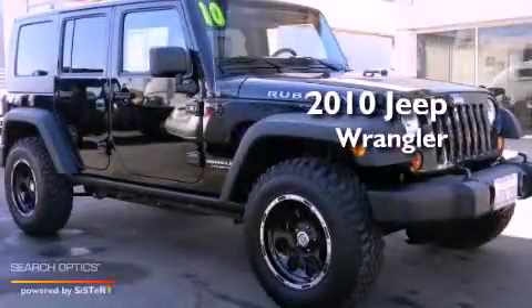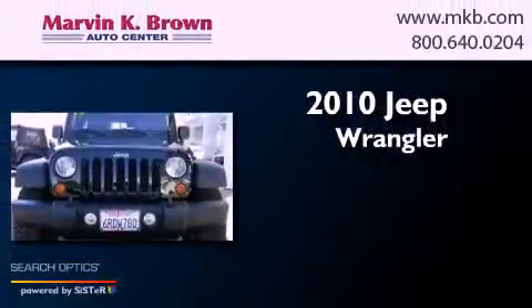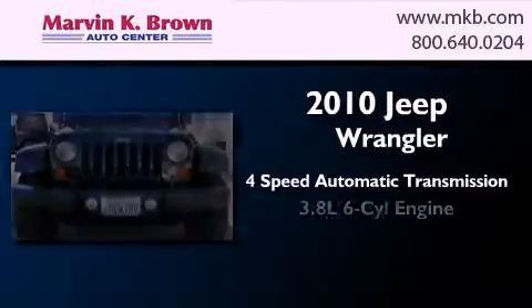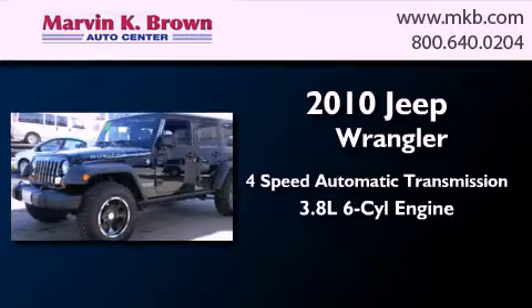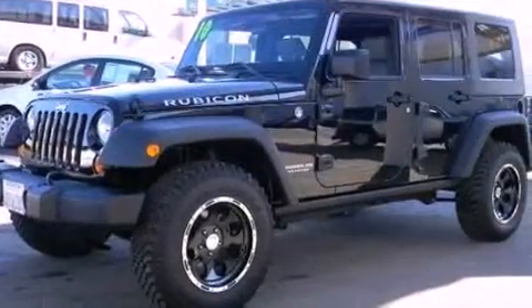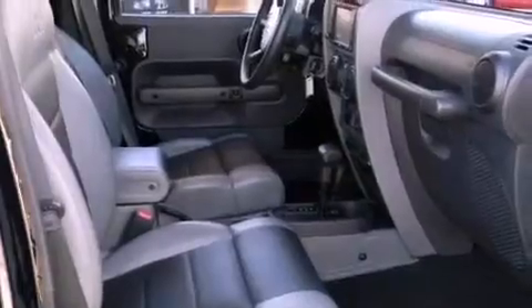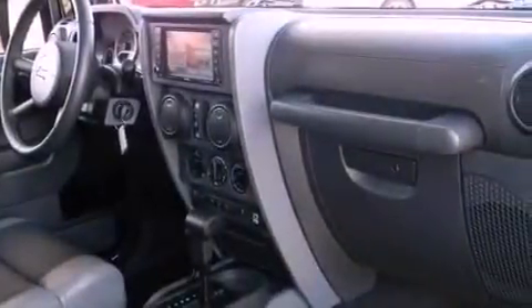This is a 2010 Jeep Wrangler. This SUV has a 4-speed automatic transmission and a 3.8-liter V6. Its top features and packages include a navigation system, hill start assist, and traction control and stability control systems.